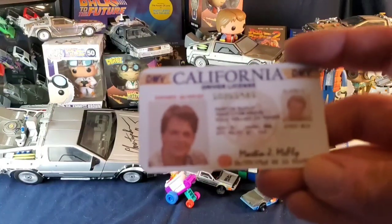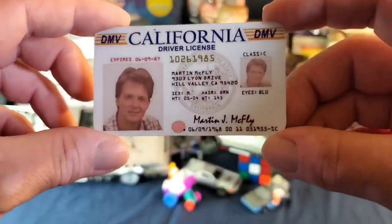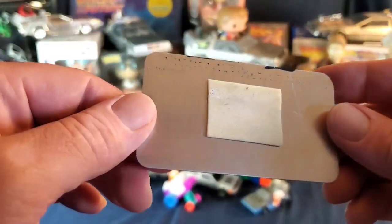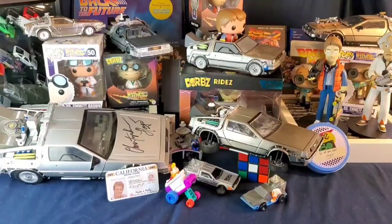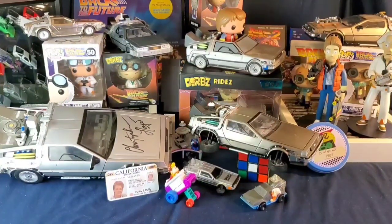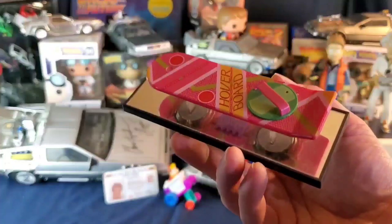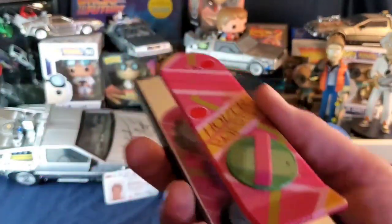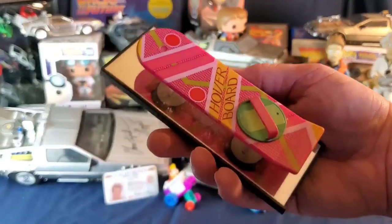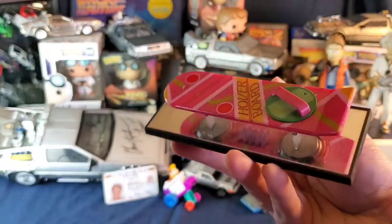Here's a Marty McFly California driver's license — a neat thing I got at a comic-con. It's metal with double-sided tape, another good background piece. Also from Loot Crate — a hoverboard on a little mirror. It came in a beautiful little box with a certificate of authenticity, from 2015 — how cool is it that this came out in 2015? Another one of those things I just put in the back and it looks awesome.